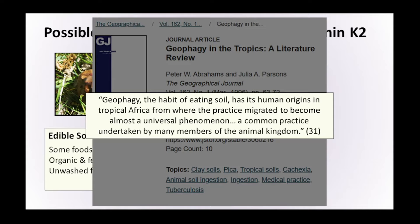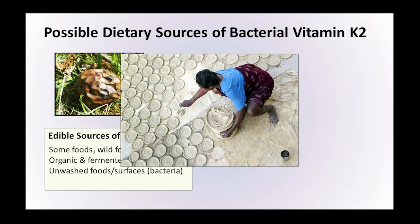There is something called geophagy — the habit of eating soil — which has its human origins in tropical Africa and has become a universal phenomenon, also a common practice among many members of the animal kingdom. The idea of eating soil would seem horrible to the modern westernised human, but here is a woman making pancakes from clay, drying them in the sun for people to consume. The only people who really don't consume soil are mainly modern westernised humans — we stand isolated and alone in having lost this practice. It's probably because we've lost touch with living in nature, buying our food from packages in supermarkets.